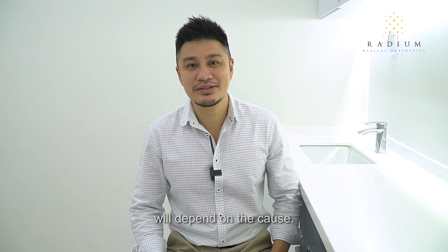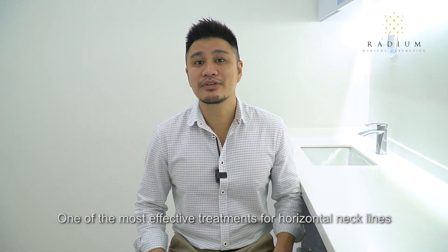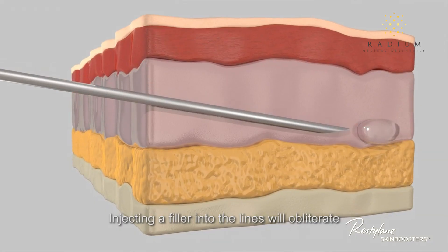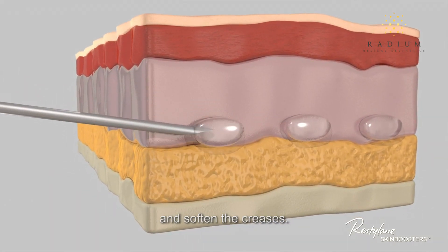The best treatment for horizontal necklines will depend on the cause. One of the most effective treatments for horizontal necklines are filler injections. Injecting a filler into the lines will obliterate and soften the creases.